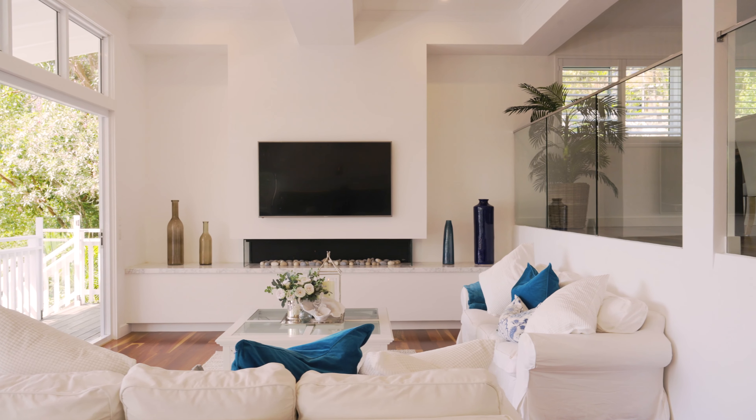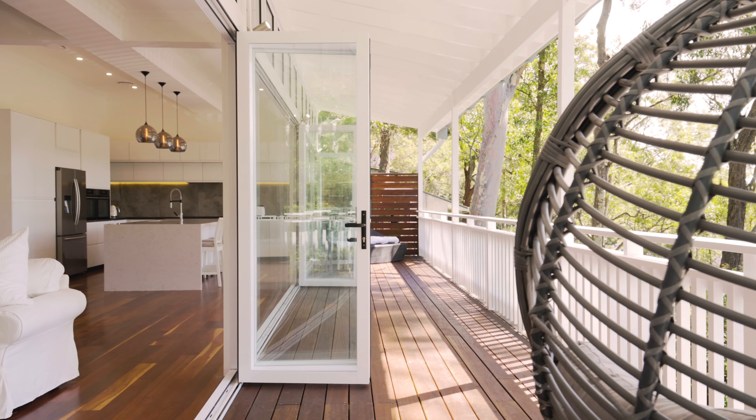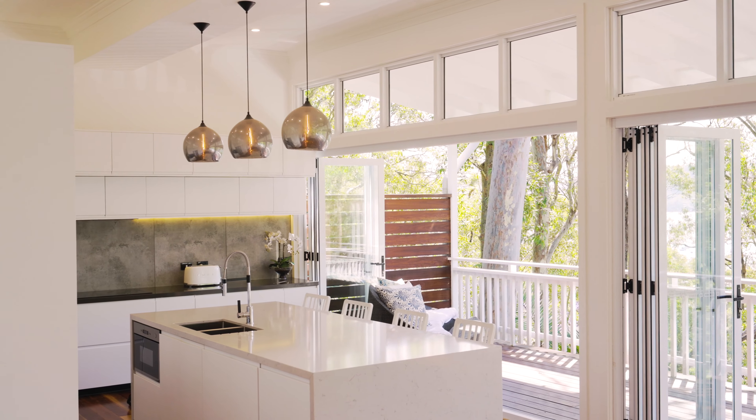This custom-built home is the perfect coastal retreat, resplendent with solid floors of spotted gum, raked ceilings, and all within close proximity of Avalon Village, beaches, schools and transport.